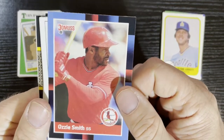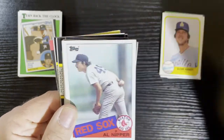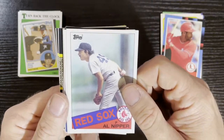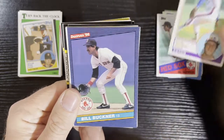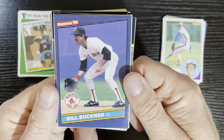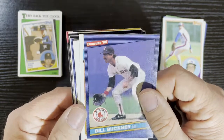Ozzie Smith — the Wizard of Oz — on 88 Donruss. After that, from the Boston Red Sox, we've got Al Nipper on 1985 Topps. Dave Palmer from the Montreal Expos on 83 Topps. Got Bill Buckner — make sure you got that glove down so it doesn't go between your legs! From 1986 — Bill Buckner from the Boston Red Sox.